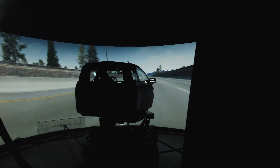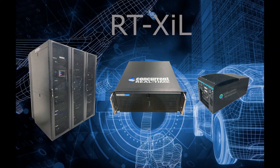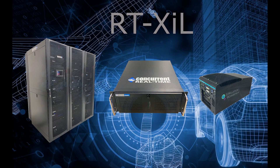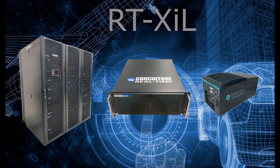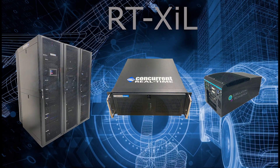Hard real-time computation is key for a successful driving simulator. Concurrent real-time provides simulation solutions delivering hard real-time performance for the most sophisticated hardware-in-the-loop and human-in-the-loop simulations. It is used by VI Grade today.